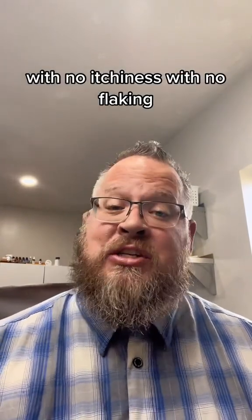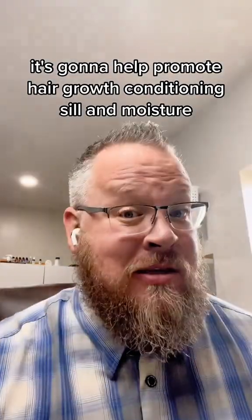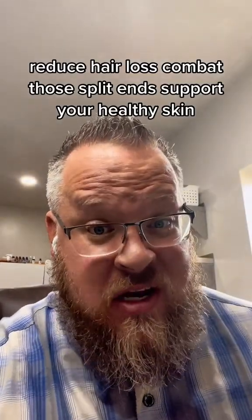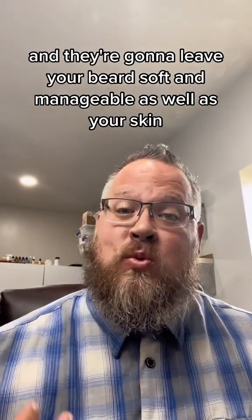They're going to leave your beard soft and your skin feeling a lot better with no itchiness, with no flaking. It's going to help promote hair growth, conditioning, seal in moisture, increase circulation, detangle, reduce hair loss, combat those split ends, support your healthy skin, and leave your beard soft and manageable as well as your skin.